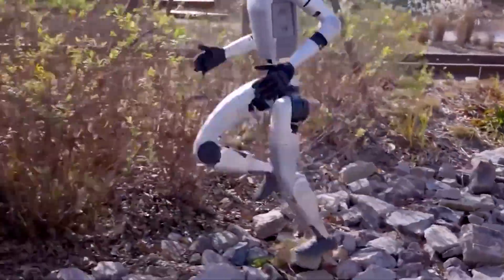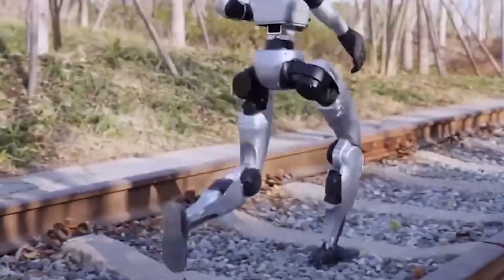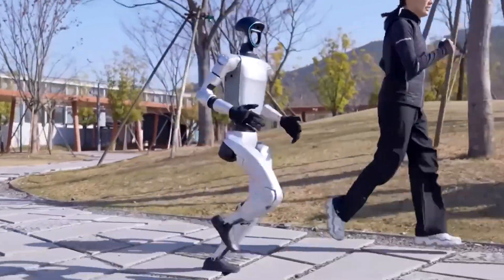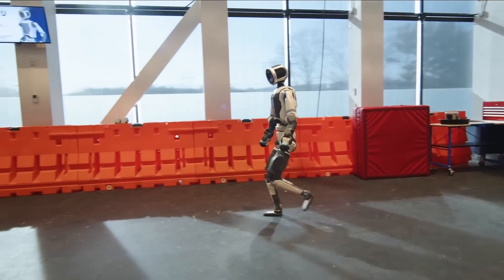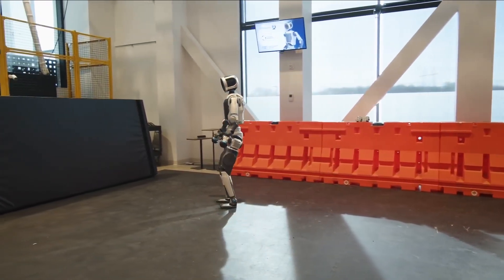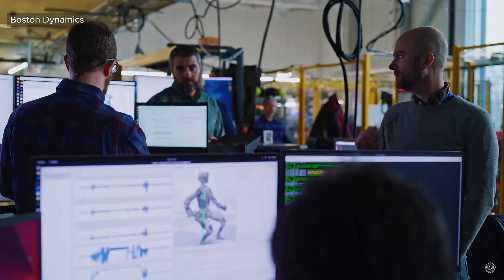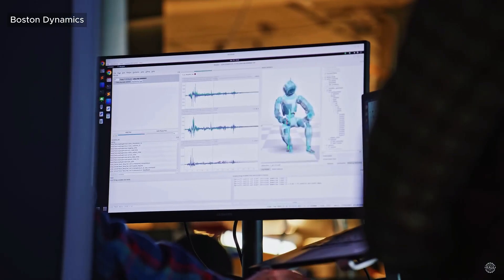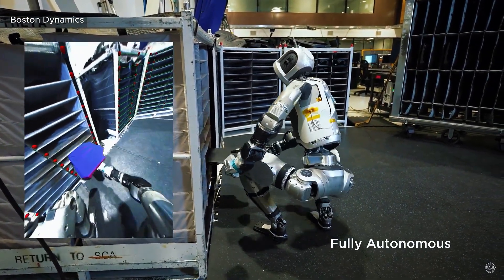This brings up the bigger question: what role will humanoid robots actually play in our lives in the next 5 to 10 years? Will they work in factories, replacing repetitive labor? Will they become household assistants, helping with cooking, cleaning, or elderly care? Or will they be reserved for specialized environments like disaster zones, hospitals, and construction sites? The reality is we're only beginning to scratch the surface.